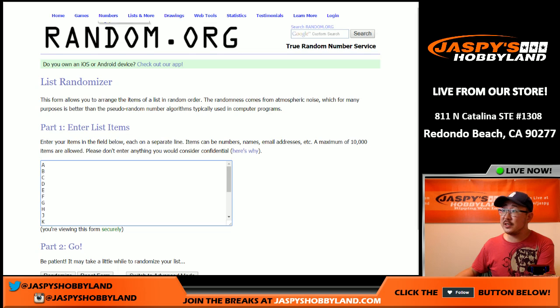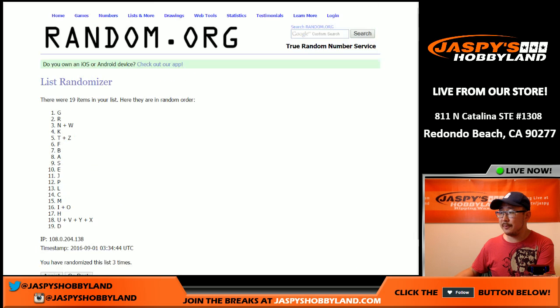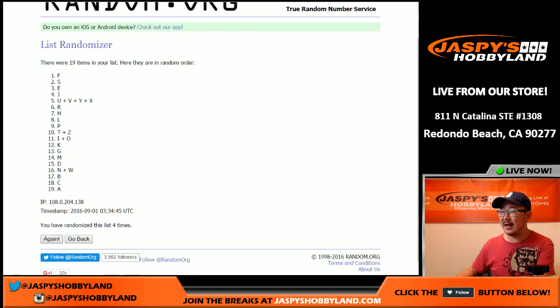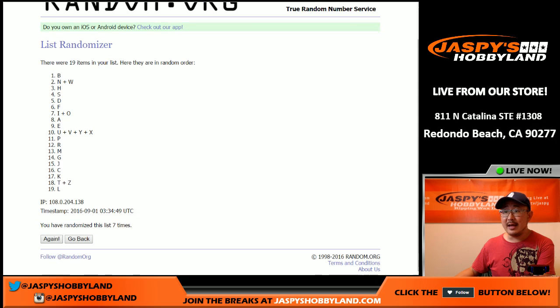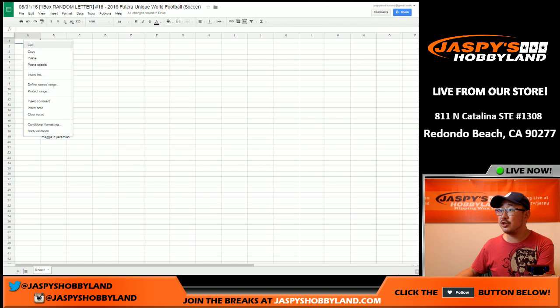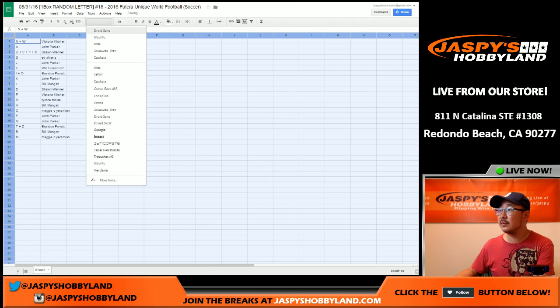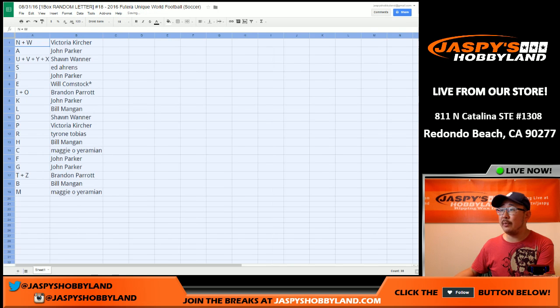And the first name letters, eight times — good luck. N and W on the top and M on the bottom. And here's how it shakes out, folks. N and W go to Victoria.